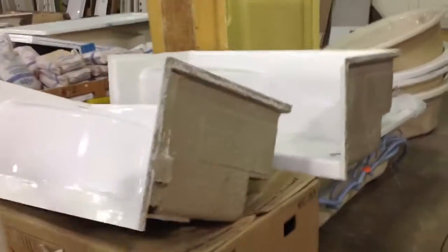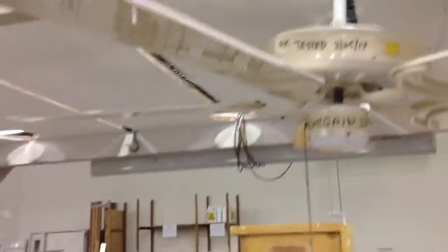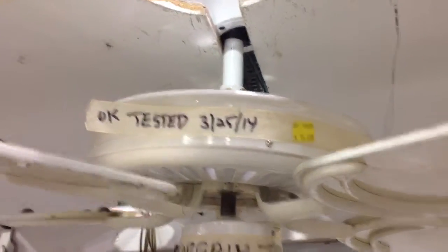There are a lot of tubs here — hundreds of tubs. Some of the fans have been used as well, but these fans are going for $20. They've been used but also tested — you can even see a piece of tape there to tell you the last time this has been tested.